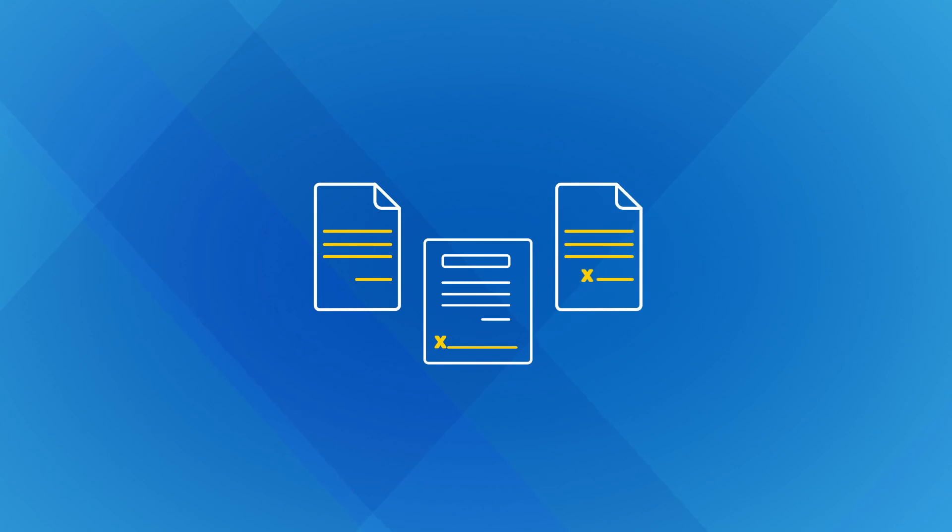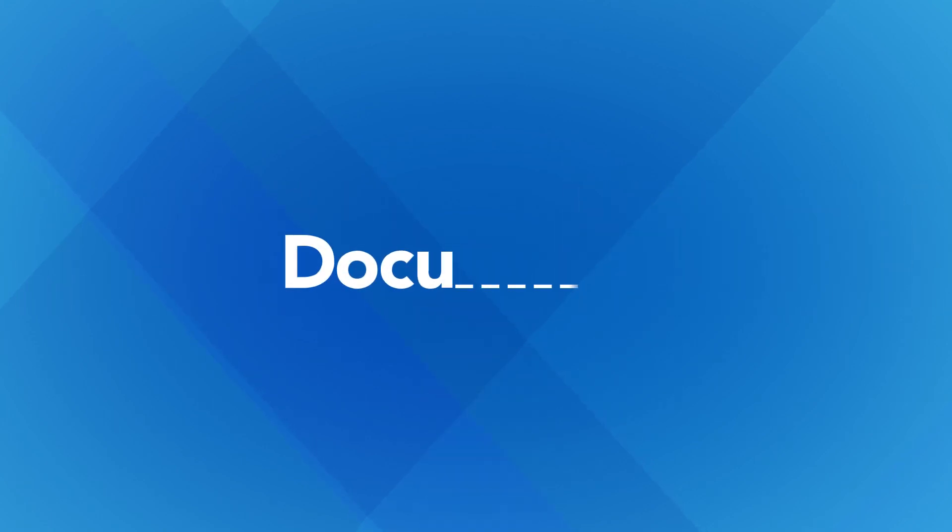Whether you're sending an offer letter, sales contract, or NDA, digitize your processes with DocuSign and Google.